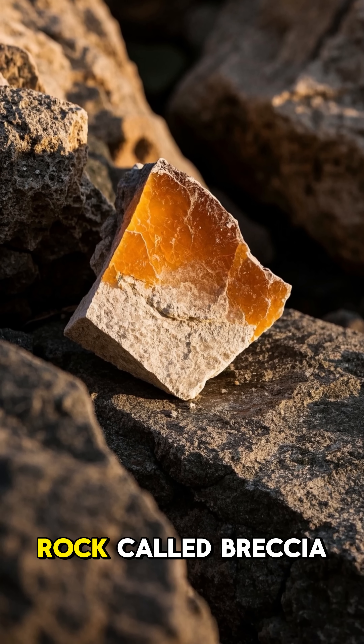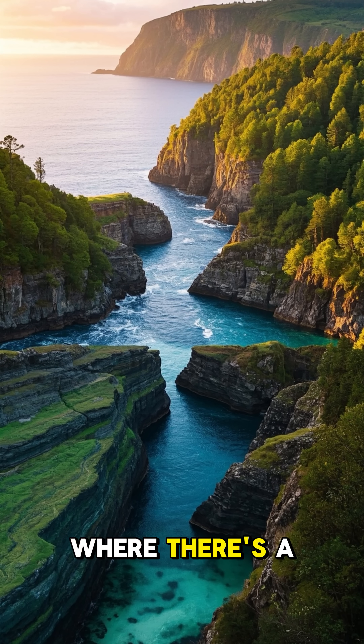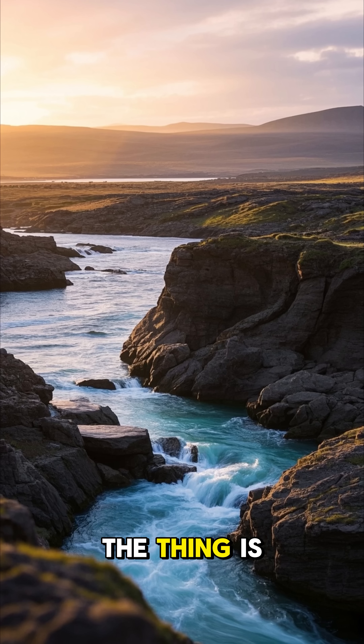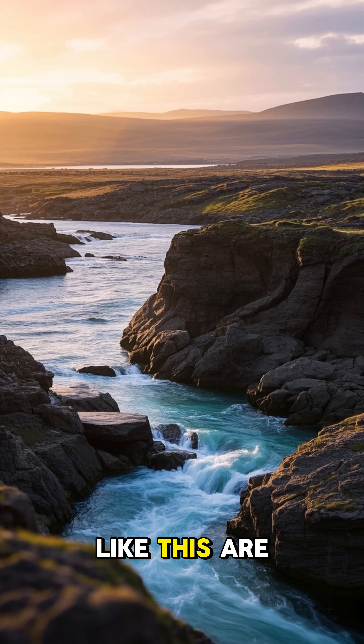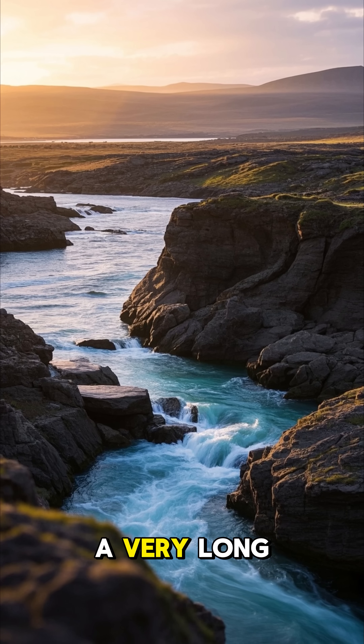This is a sedimentary rock called breccia. And here on Earth, we only find it in places where there's a lot of water, like at the bottom of the ocean or in river valleys. Sedimentary rocks like this are usually made when rocks break down from wind and water over a very long time.